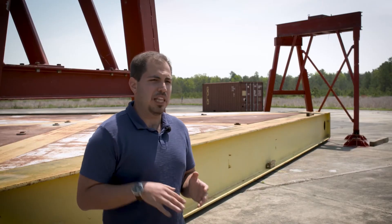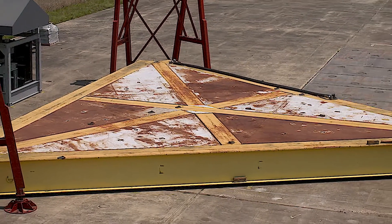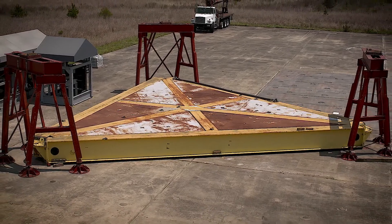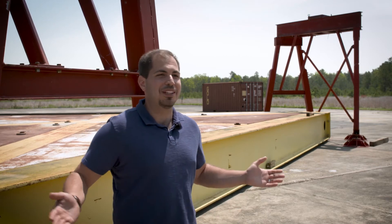The coolest thing about this platform is just the sheer size of it and what it's going to be able to lift. The fact that it was originally designed for an M1 Abrams — something like 100 tons — is just cool, because what five-year-old doesn't want to play with really big toys.